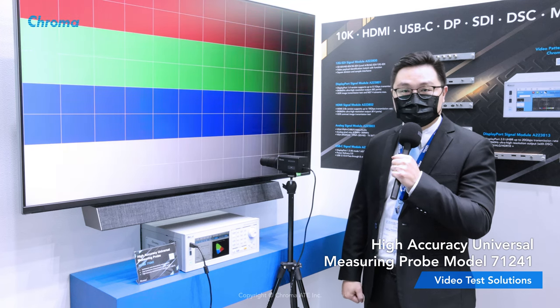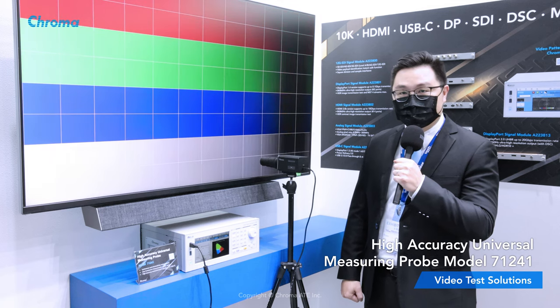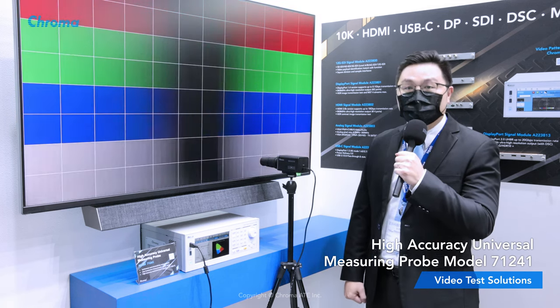gamma measurement, flicker measurement, color correction and test program customization. It can also generate reports with just one push of a button, saving a lot of testing time.